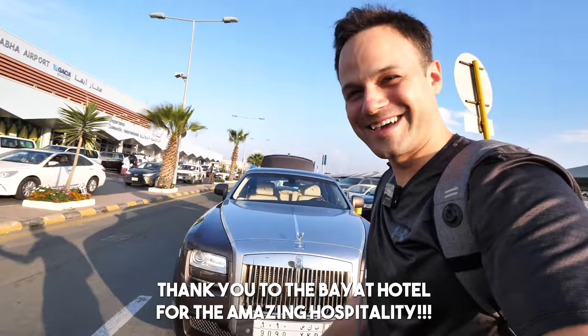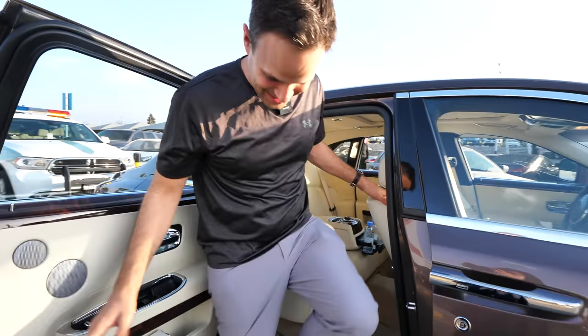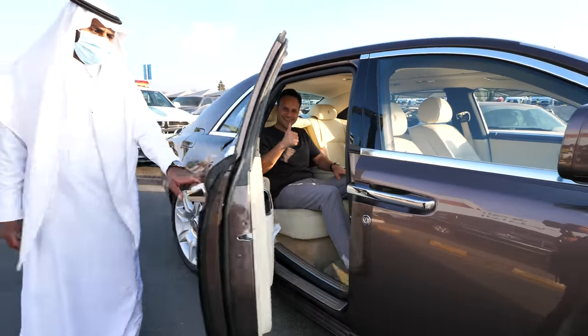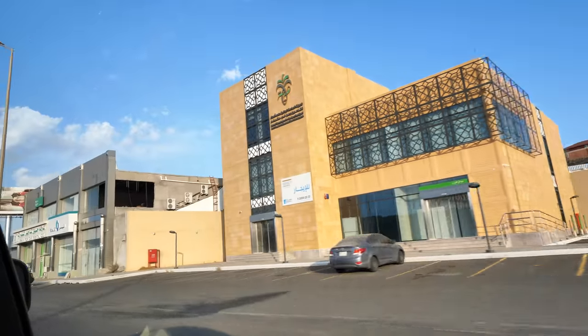Wow, this is beautiful. They gave us the keys in the Rolls Royce — look how the door opens backwards. That's comfy! Thank you for the nice pickup. We got picked up in a Rolls Royce heading to Bayat Hotel. It's gonna be amazing, it's gonna be good food.